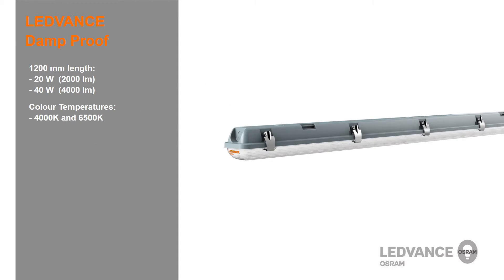The Leadvance damp proof luminaire is available in a 1200mm length with 2000 lumen or 20 watt, and 4000 lumen or 40 watt, to replace traditional T8 1x36 watt and 2x36 watt fluorescent weatherproof battens. They are available in 4,000 kelvin cool white and 6,500 kelvin daylight.